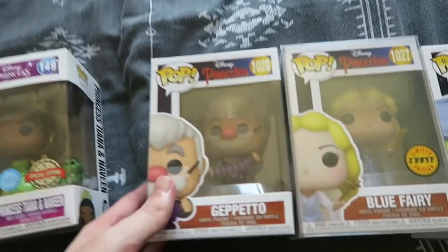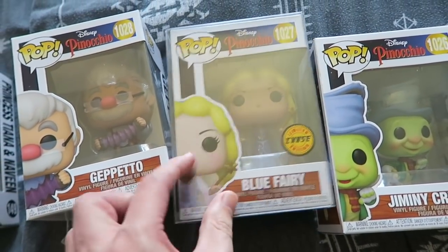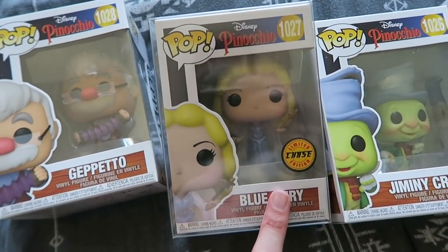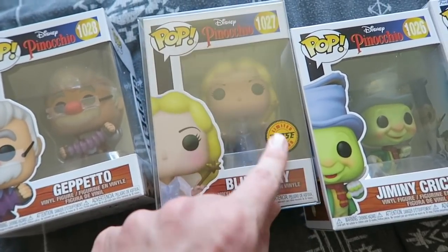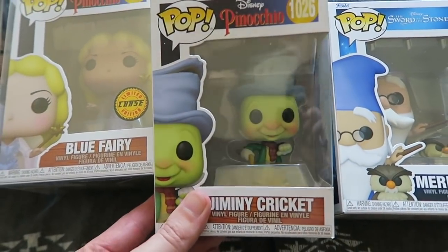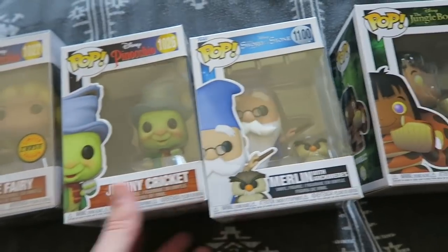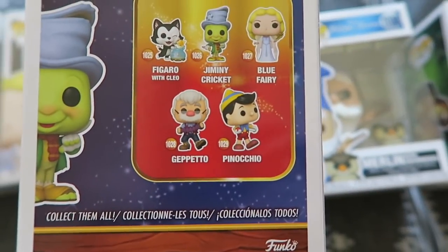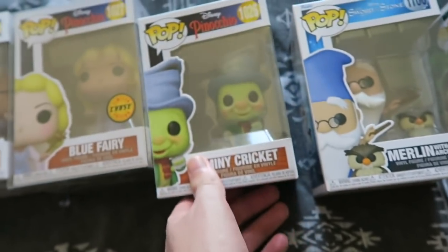Moving on to Pinocchio, we have Geppetto — my first ever chase, and it's in a special case. Then the Blue Fairy — I only have two chases. A chase Funko Pop, for those who don't know, is like a one in six chance; when you order one you don't know if you'll get it, but when you do it has this little sticker and it's a special, more rare one. We've got Jiminy Cricket — absolutely love him, adorable. Can't wait for the live action Pinocchio. I already have a Pinocchio but it's in my second collection video — link in the description.